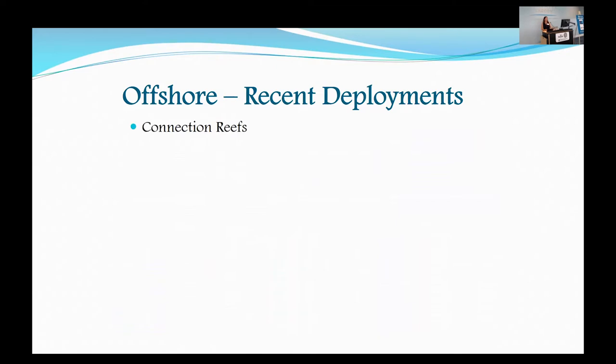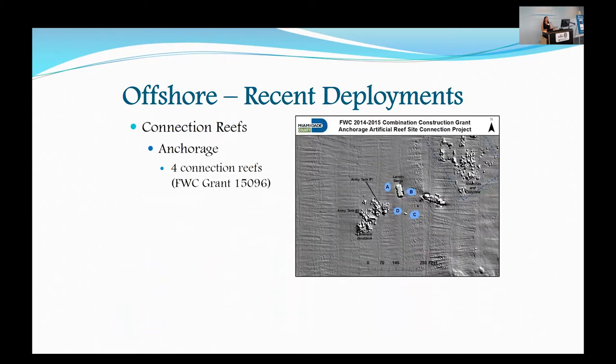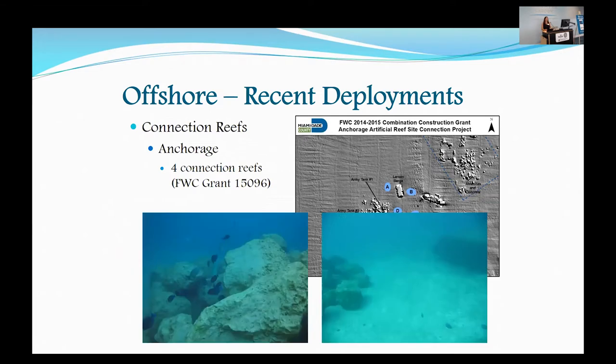One of our Connection Reefs is the Anchorage Connection Reef, where four blue dots connected some existing artificial reefs — the Army tanks, a barge, and another vessel. These blue dots are just limerock boulder piles, placed in close proximity to the barge so snorkelers or divers can easily navigate through all these wrecks.